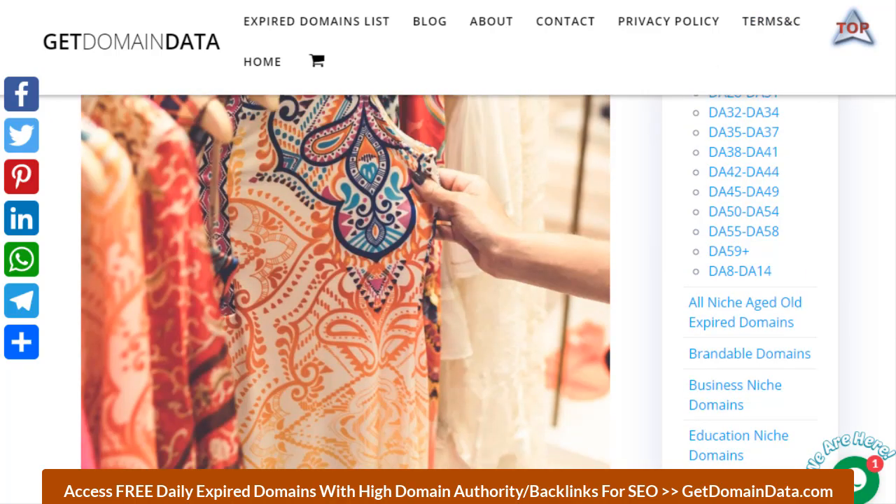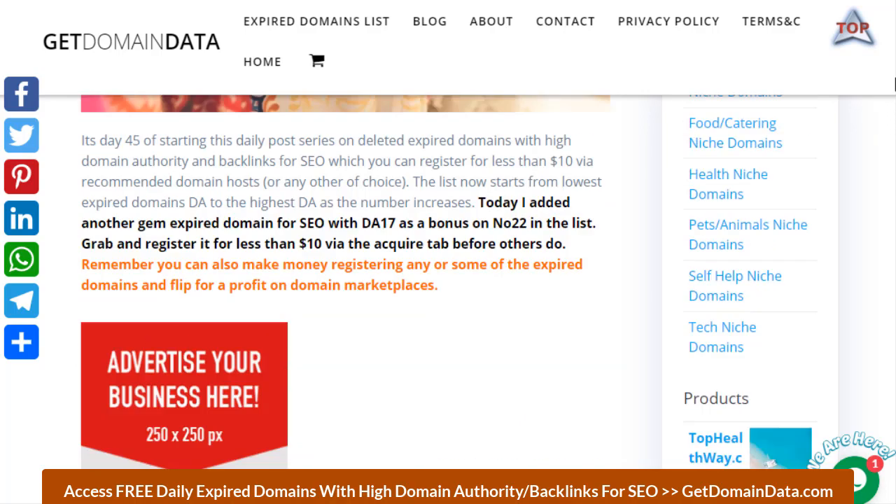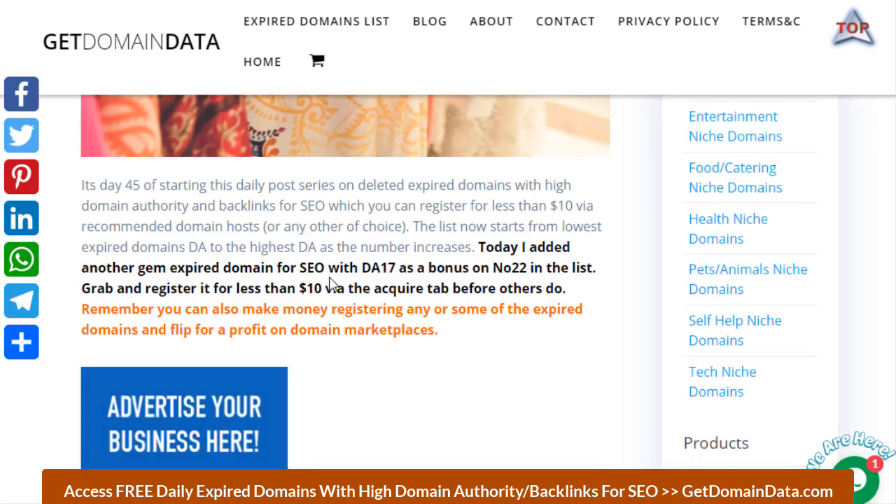Today I added another gem expired domain for SEO with domain authority of 17 as a bonus on number 22 in the list. I usually do this — if you need a domain beyond DA12, 13, 15, 20, 30 and more, you need to check our premium list.